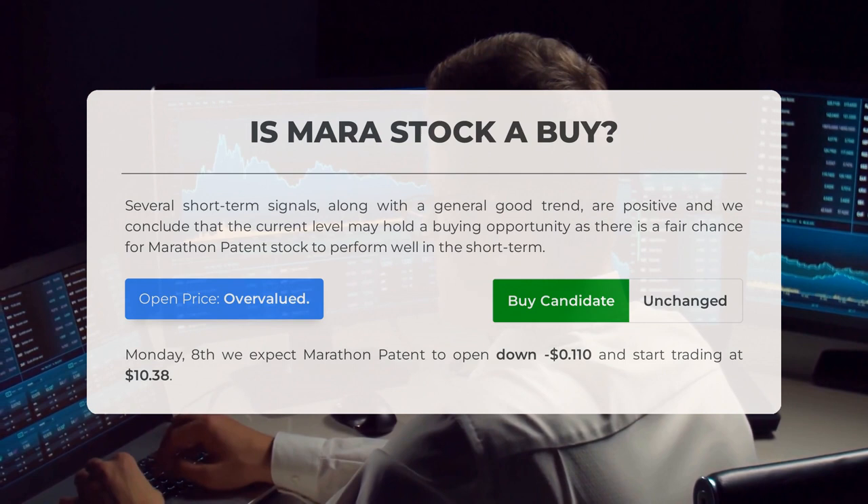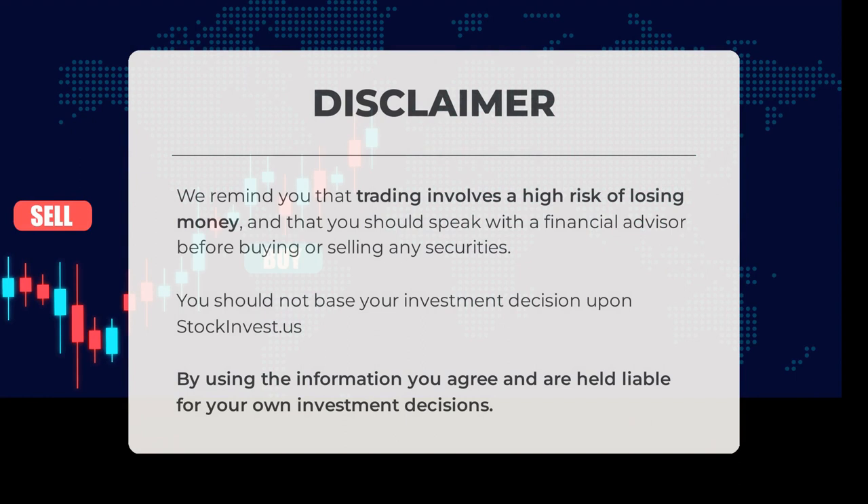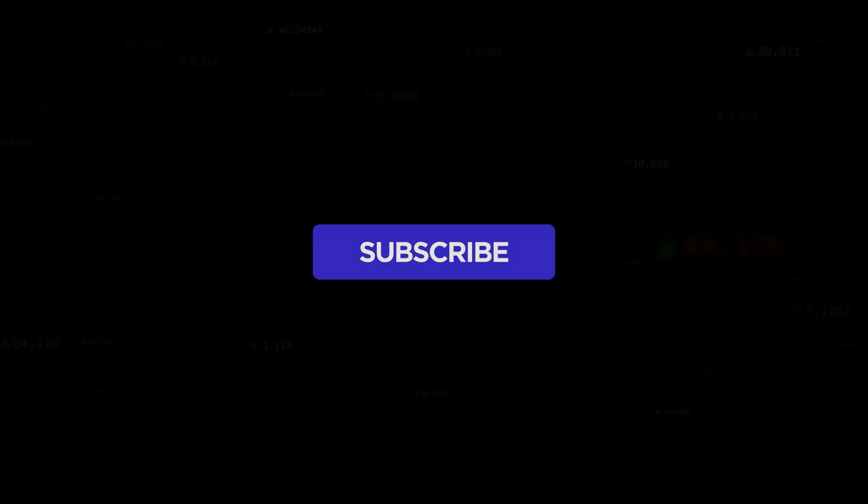We remind you that trading involves a high risk of losing money and that you should speak with a financial advisor before buying or selling any securities. You should not base your investment decision upon StockInvest.us. By using the information, you agree and are held liable for your own investment decisions. This is our current view of the stock — do you agree or disagree? Comment below and share your thoughts. What is your target for the stock? Remember to like and subscribe. We wish you successful trading and have a beautiful day, with regards from all of us here at StockInvest.